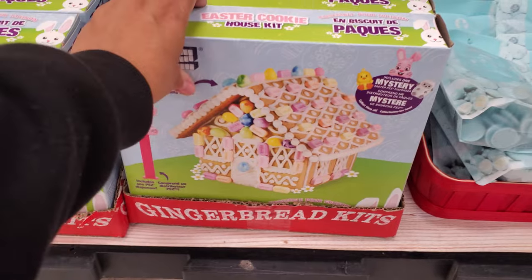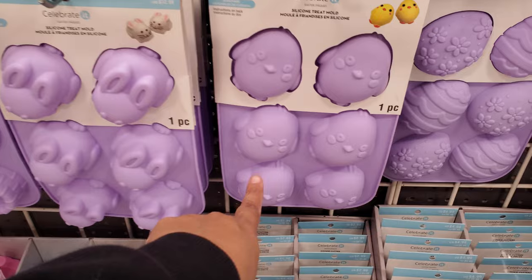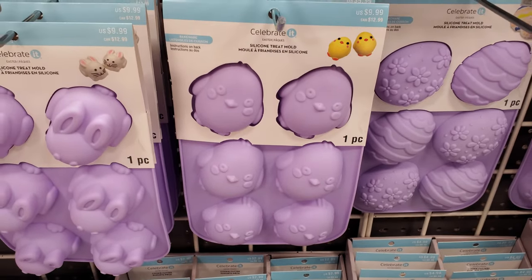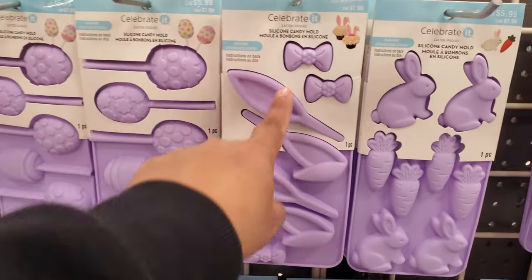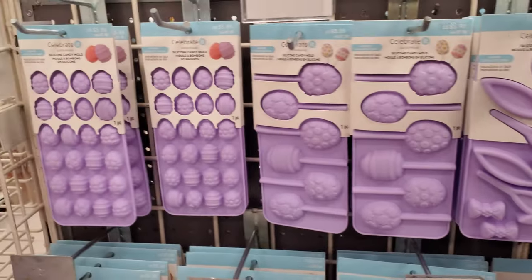They're like a little gingerbread one. Your molds are $10. Look at this chick one — that's really cute! I like the chick one. You can make a little bunny cake, bunny ear cupcake, or cake pops.